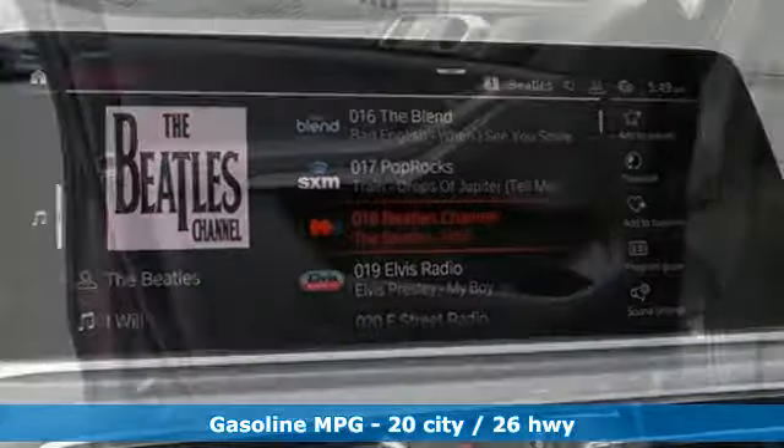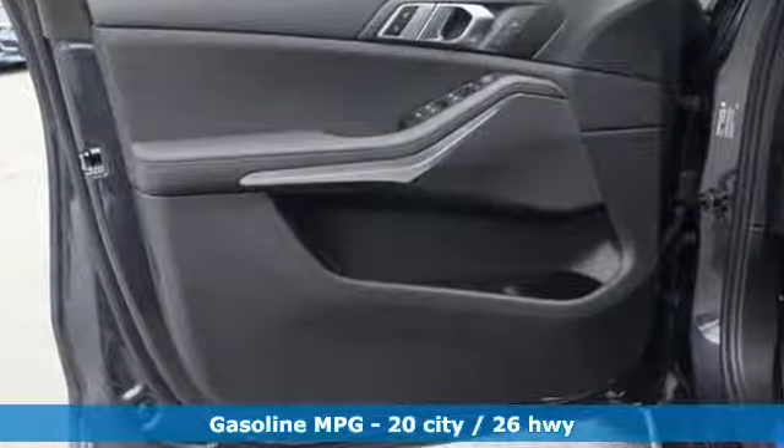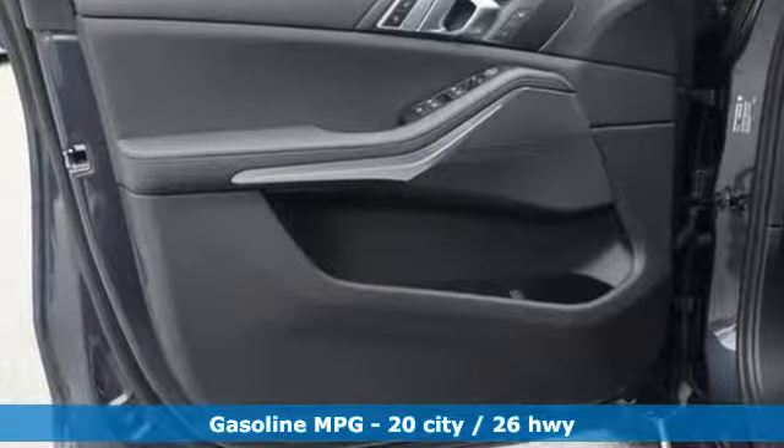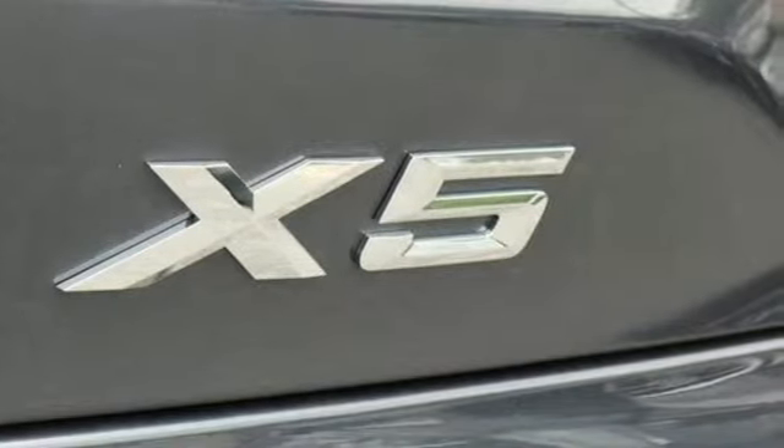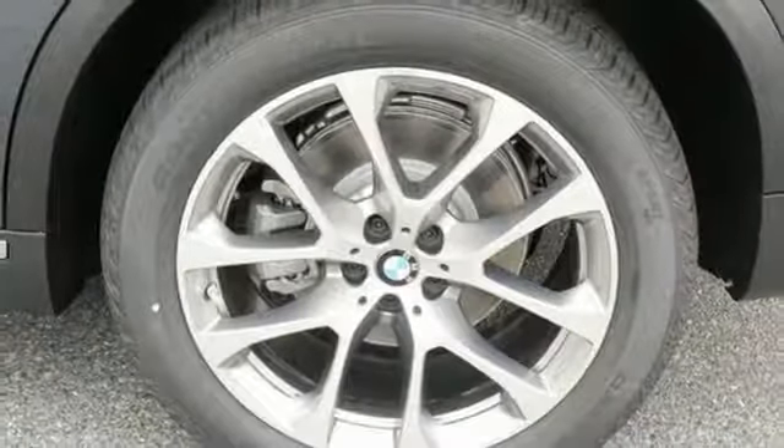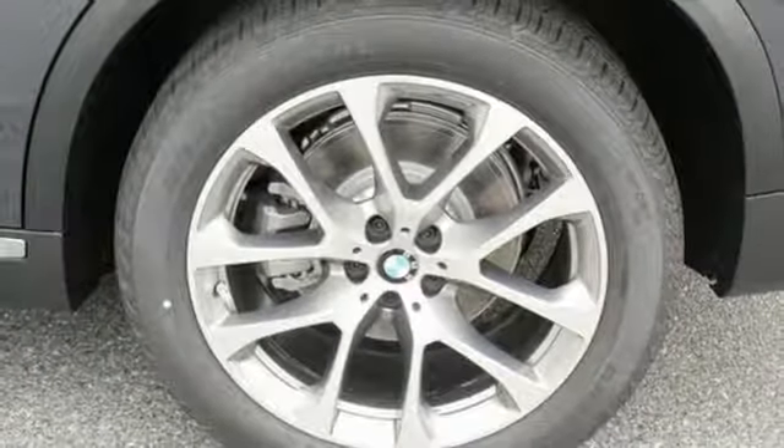Features include integrated navigation system with voice activation, power heated mirrors, multi-zone climate control, automatic parking sensors, doors and push button start proximity key.